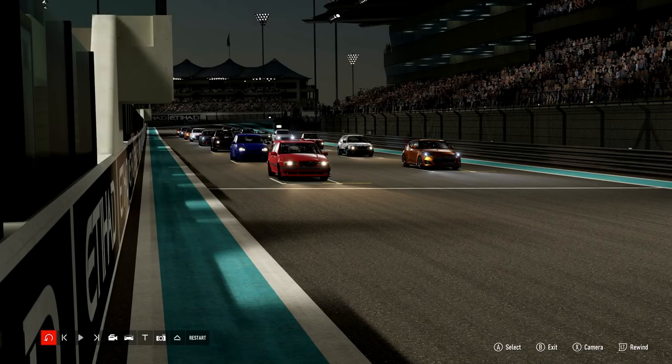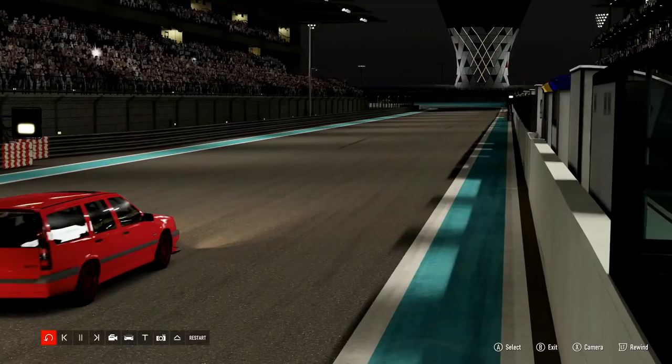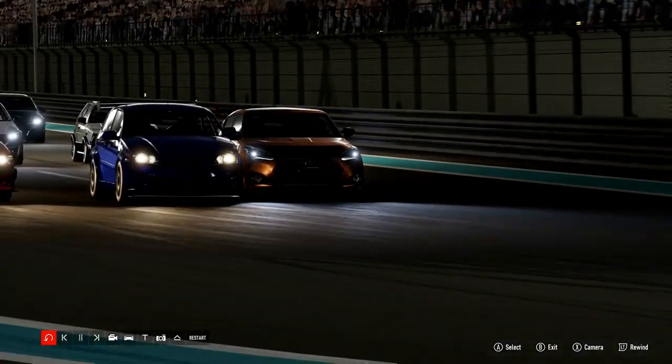I think the Mini was fourth, followed by the Dodge — the Neon actually did pretty well getting up into fifth place. It was Random Demon with the CRX to take victory ahead of Impega's Focus, with EVR Liam T in third with that Abarth.